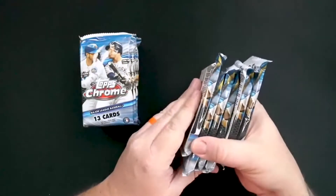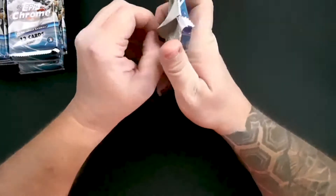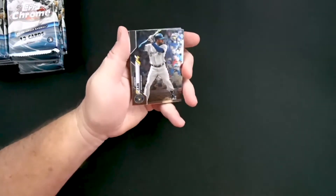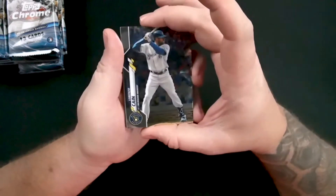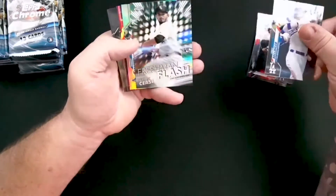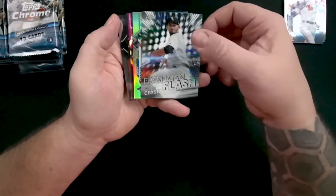Each pack has 13 cards — we've got 12 packs of 13 cards, looking for five autographs. I do like these chrome cards. This year Topps has pretty much made everything chrome in an effort to satisfy the demand on baseball cards. As always, we're looking for Cardinals, and specifically Dylan Cease is going to be our Freshman Flash rookie card for the Chicago White Sox.